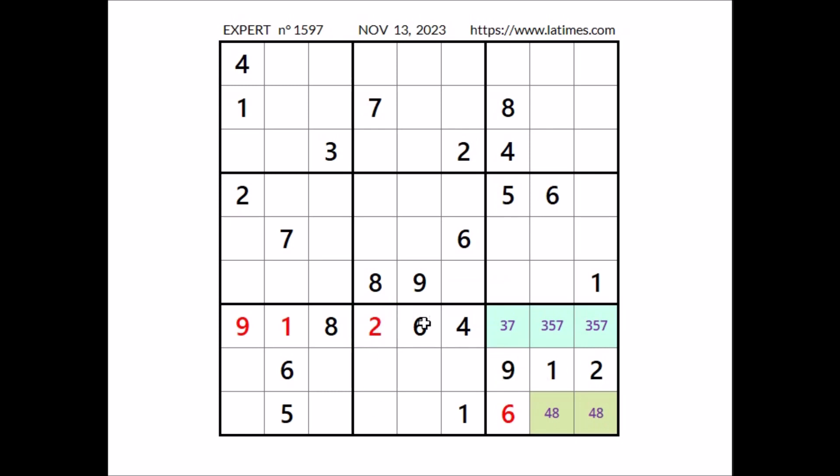Let's see — look, number 9. In this sector, 9 in the row, we have 9 in this column. In this sector, number 9 in this place.